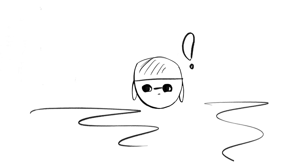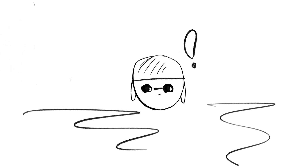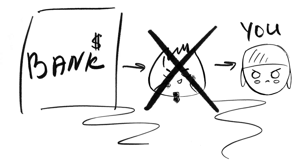So Satoshi's workaround was to make all transactions public — get that? Public. That means getting rid of the middlemen.